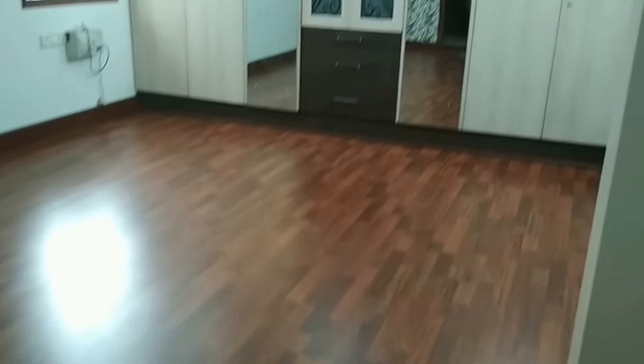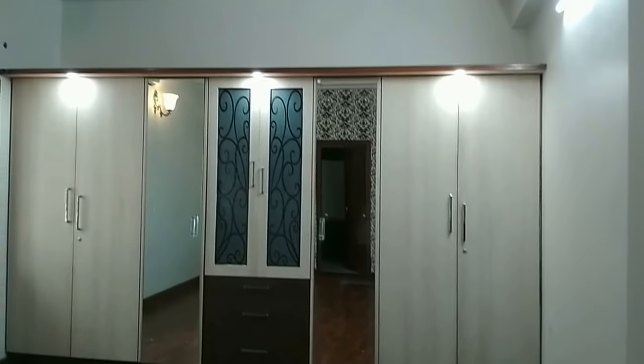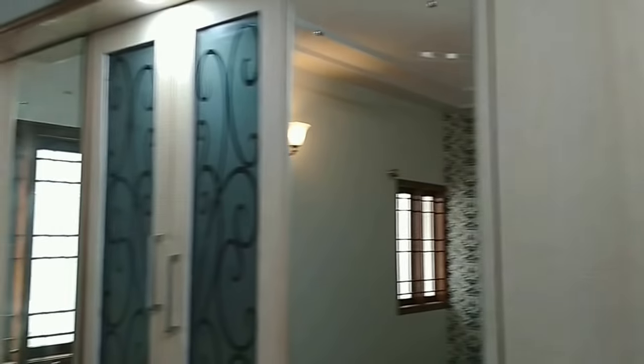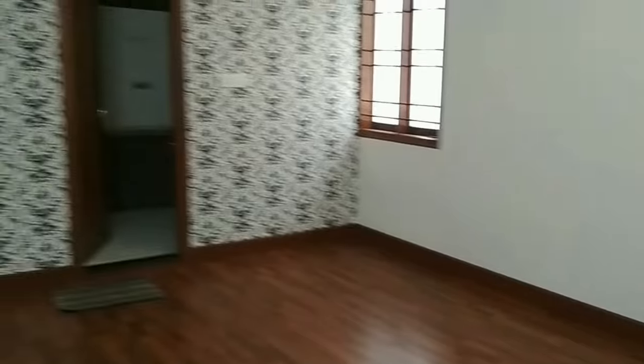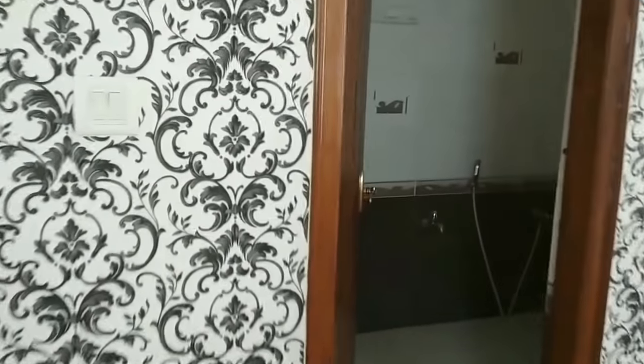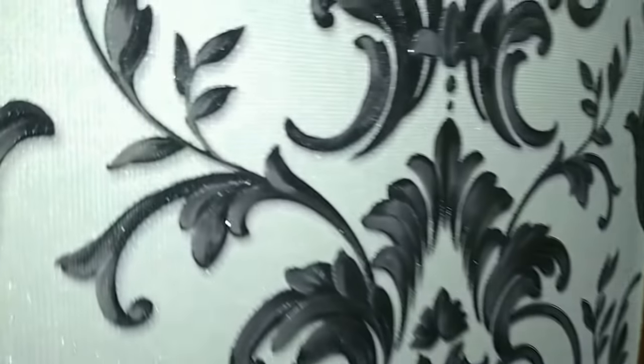This is the second bedroom with wooden flooring. The flooring, woodwork, fittings, and fixtures are all new. As mentioned, red bricks have been used — construction quality is very, very good. Full wall-to-wall wardrobes, mirror, and AC are also there in this room. And what you see on the wall is a 3D wallpaper — one of the finest wallpapers.